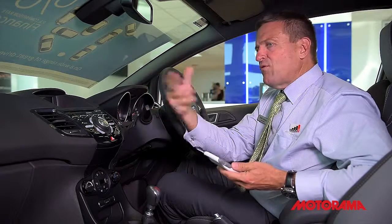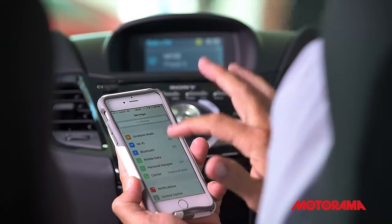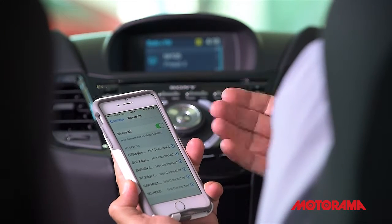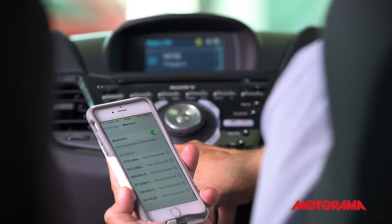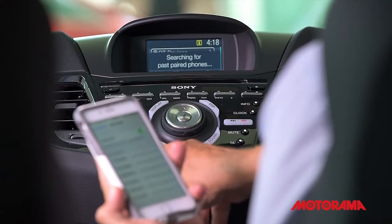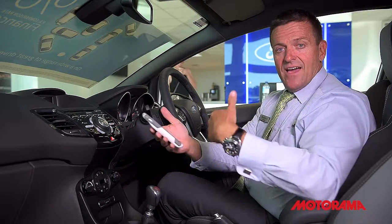It's very simple. Open the Settings on your phone, go into Bluetooth, and it's now discoverable to the multimedia device. Then go through the instructions on the multimedia system in the car — in this car it's very simple: just press 'Phone' and 'Add.'